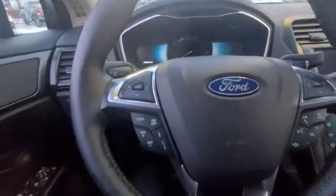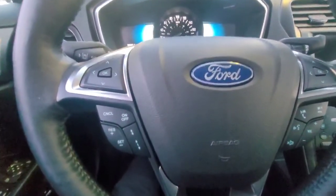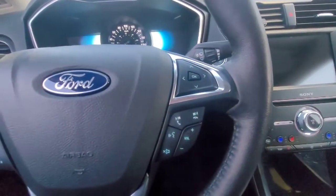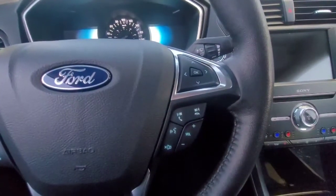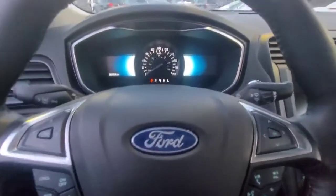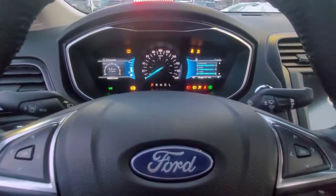Hopping inside and taking a look at the steering wheel — on this side we have our cruise control and option buttons, and over here we have our audio and hands-free Bluetooth calling. Let's start it up. This vehicle is equipped with a push-button start — just put your foot on the brake and hit the button.